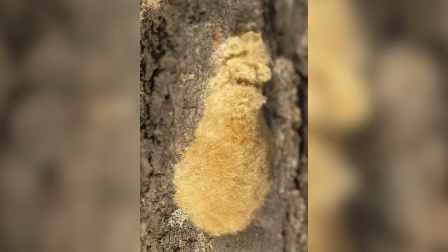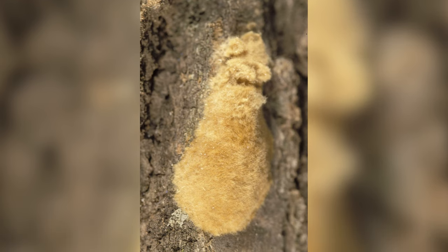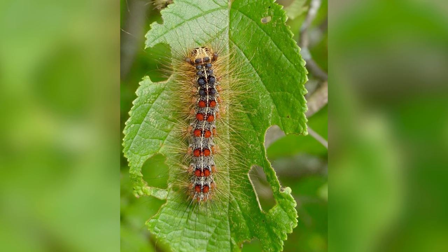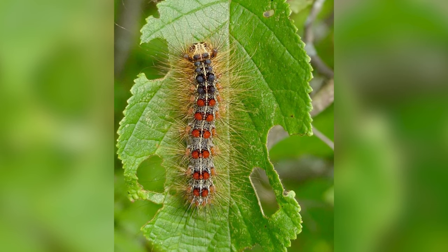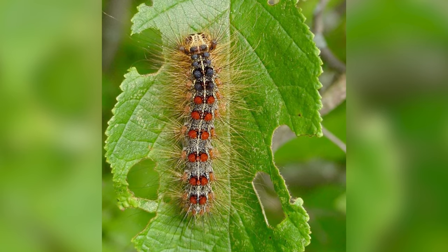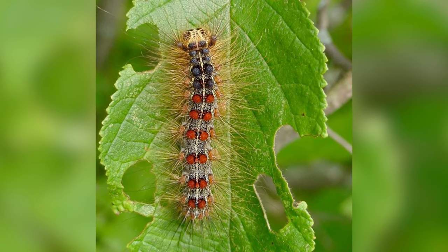Spongy moths are an invasive insect. In the fall or late summer, spongy moth adult moths lay egg masses. Those egg masses persist over the fall and winter and then into the spring. They hatch in the late spring as caterpillars, and they begin to feed as soon as they hatch — feeding for about two months.